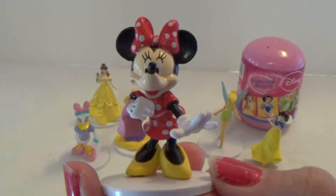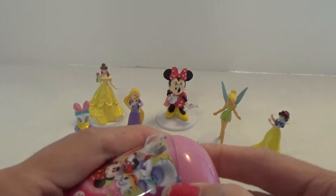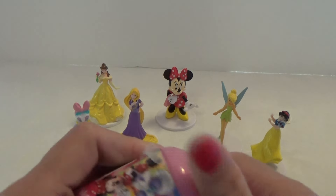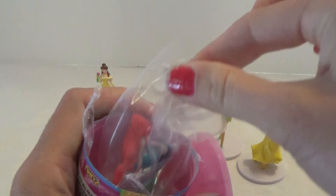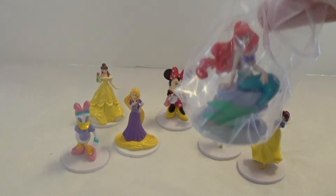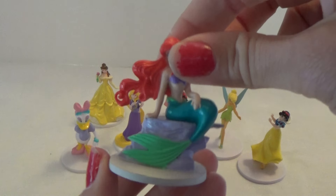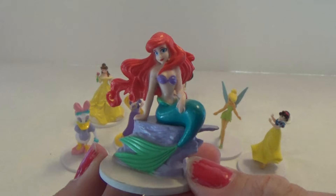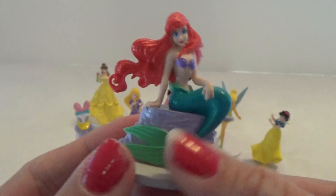And the last one is the blue one. So let's see if we can open this one up. Who can that be? Let's see — maybe it's Elsa. There are a lot of tape on these. So let's see. No, it's not. It was Ariel. Oh, I like her. She's very, very pretty with her big red hair.